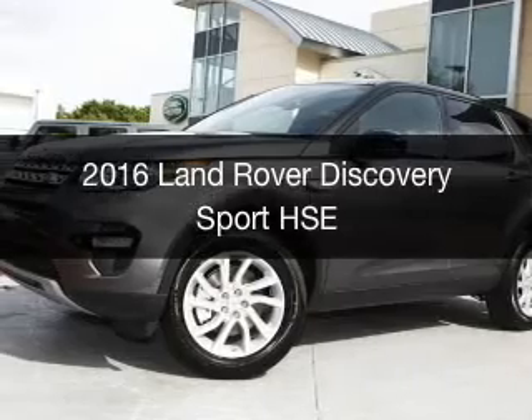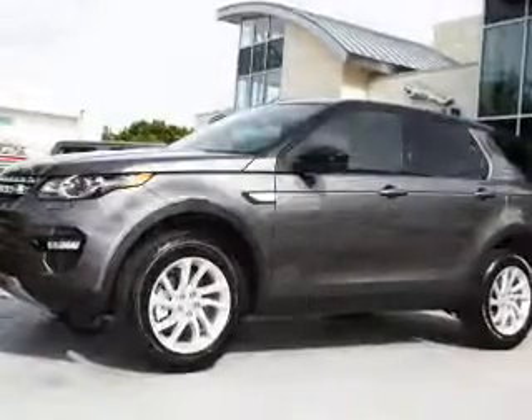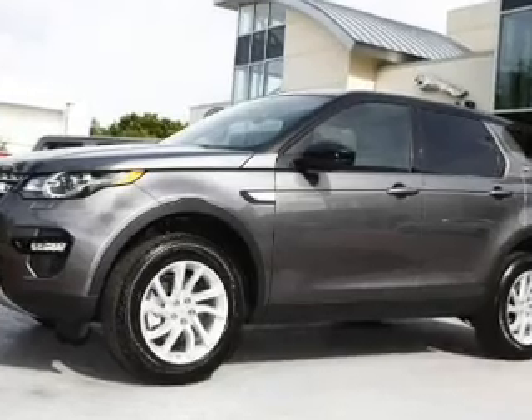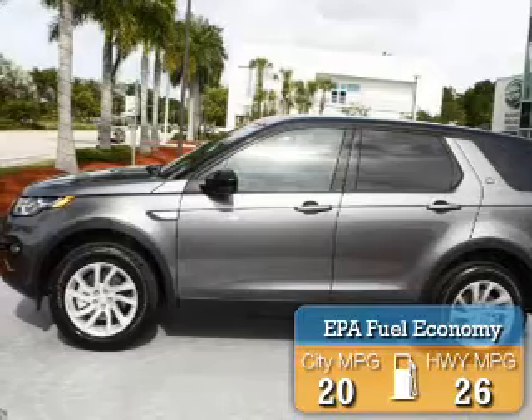This could be the vehicle you're looking for. It's powered by four-wheel drive, a two-liter, four-cylinder engine, and an automatic transmission. Great fuel efficiency saves you money by requiring fewer trips to the gas station.